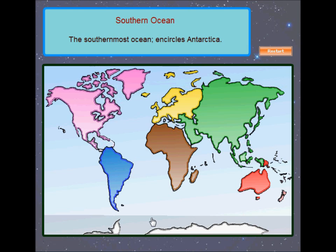The Southern Ocean! The Southern Ocean is sometimes considered an extension of the Pacific, Atlantic, and Indian Oceans, and it encircles Antarctica.